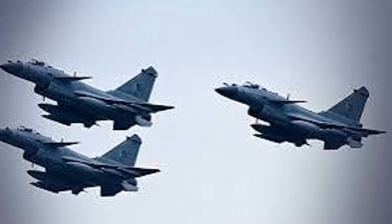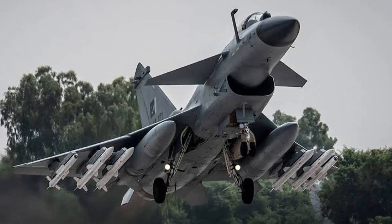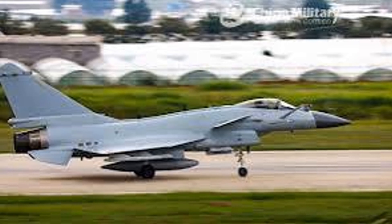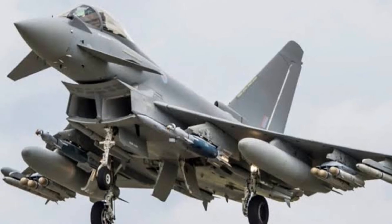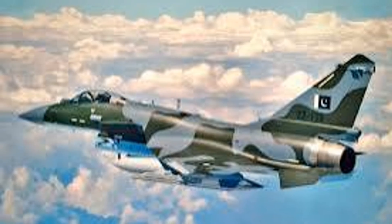The J-10C can also carry external jamming pods, letting it act as an escort jammer for other aircraft. It's built to win the electronic battle — not just avoid it. The J-10C's philosophy: assume you'll be seen, then blind and confuse your enemy. Its tech makes it a digital ghost — hard to target, harder to hit. It's the cutting edge of non-stealth electronic warfare, a master of deception in the modern battlespace.